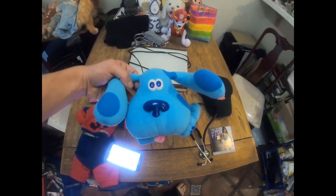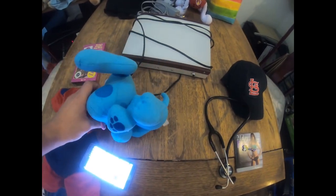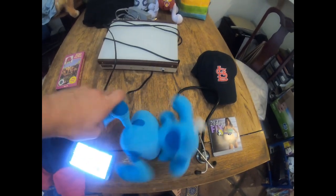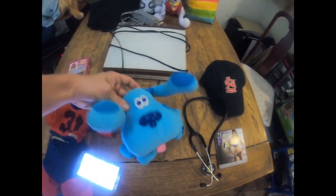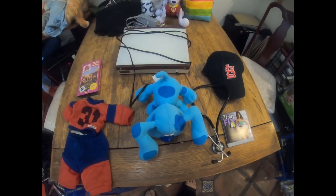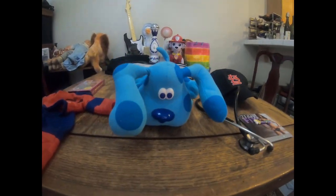Next item is a poseable Blue plush. He must have some kind of wiring inside because his ears and legs can be posed in different directions. We picked him up at the bins and he sold for $9.99 plus shipping. He barely made anything - probably cost us a dollar.